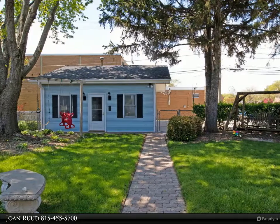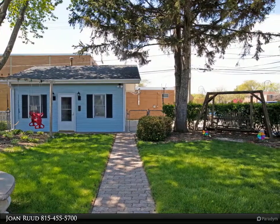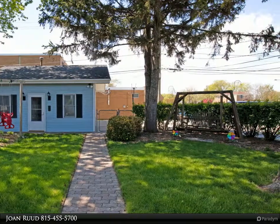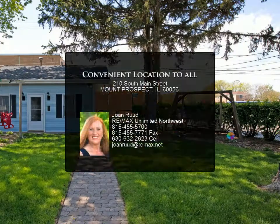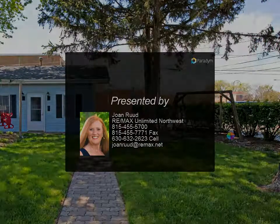Thermal pane windows, lovely private backyard with peaceful landscaping. Relax on the private and portable deck with gazebo and accent lighting. A 2.5-plus detached garage is ready for that person who loves to have their own workplace with shelving and cabinets.